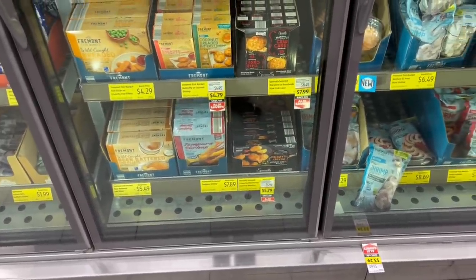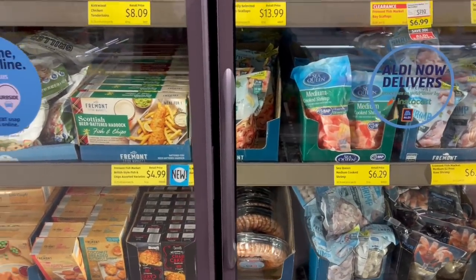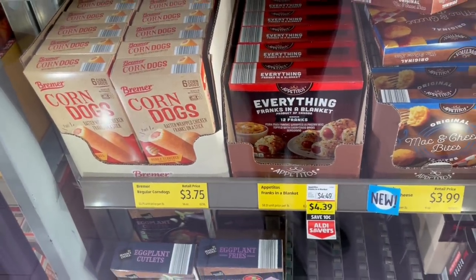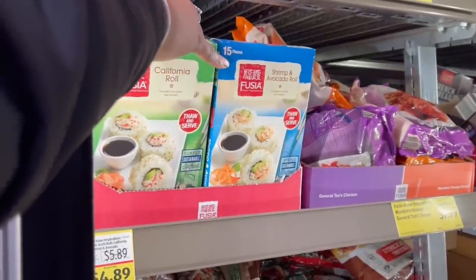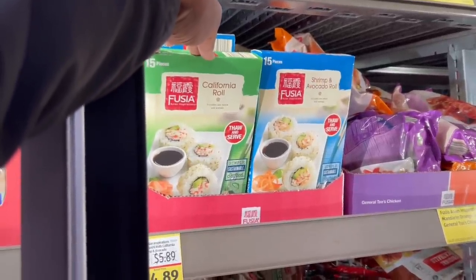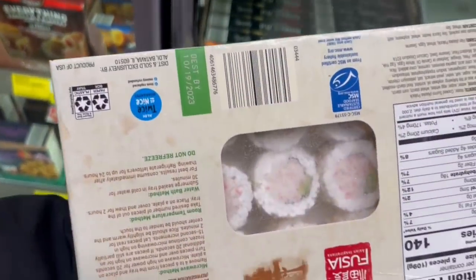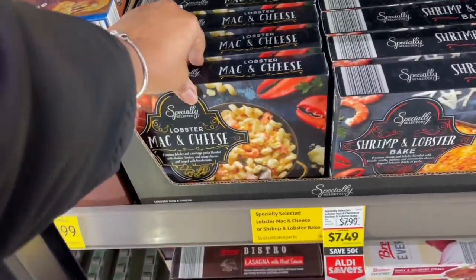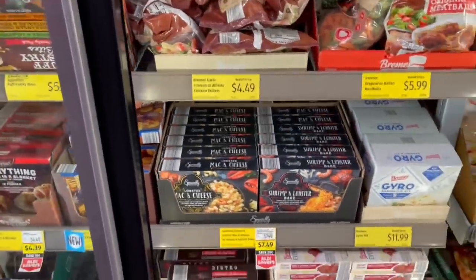Made it to the last aisle — all the frozen good stuff! Tempura shrimp, regular shrimp ring for $4.39 — perfect for the get-together I'm planning. Everything pigs in a blanket too. And hold on — the California roll and the shrimp and avocado roll, salt and serve for $4.89! They look good, I'm tempted — I'm gonna try them, in the cart! They've also got lobster mac and cheese and the shrimp and lobster bake for $7.49.